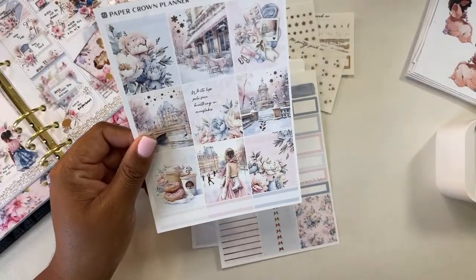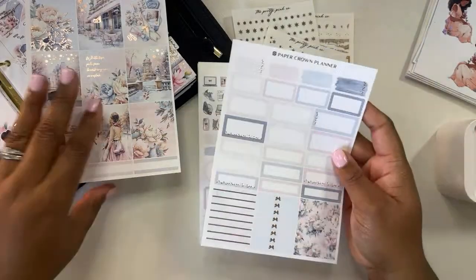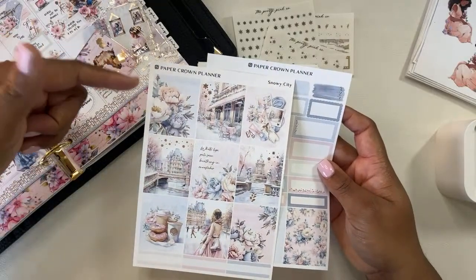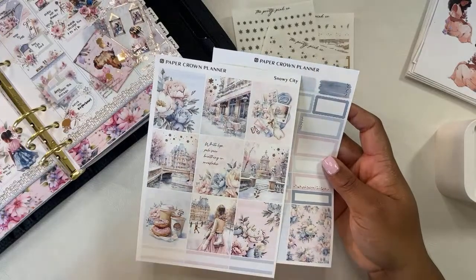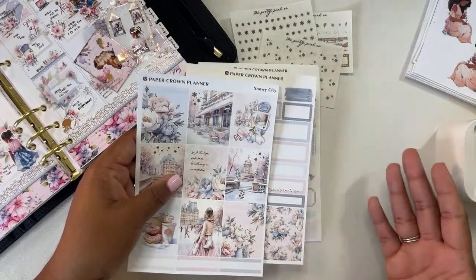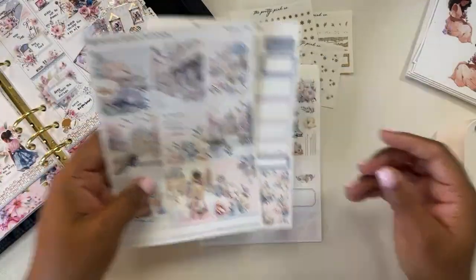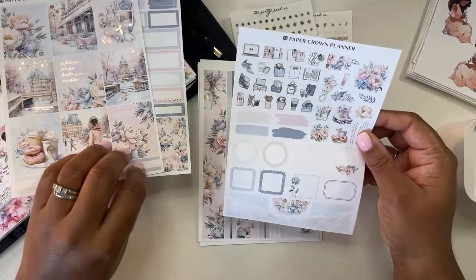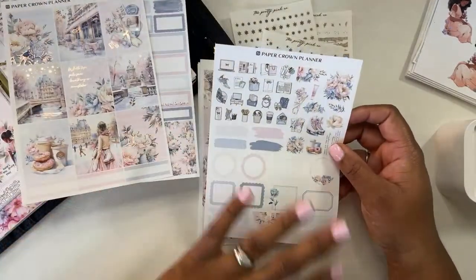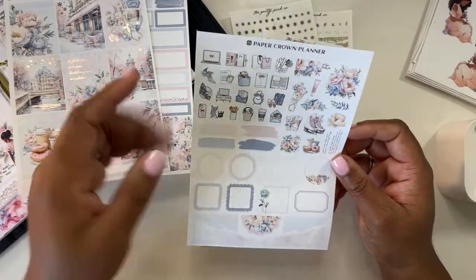We've got nine full boxes, some label stickers on the box page — gorgeously designed. So this is a collab between the Pretty Pink Co. and Paper Crown Planner. As far as I know, Paper Crown Planner was a printable planner shop — prior to this collab, if you purchased a kit from her, you needed to print it out and cut the pieces yourself, or have a Silhouette or Cricut. But what's great with this collaboration is if you like the designs from Paper Crown Planner, you can get them from the Pretty Pink Co. and they're already printed and cut for you, which is absolutely amazing. Her formatting is fantastic.